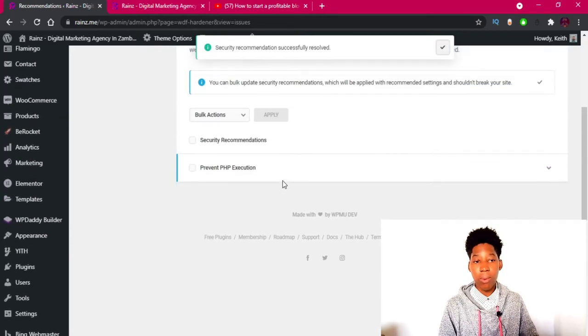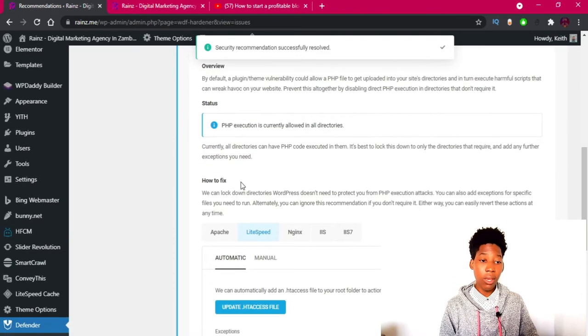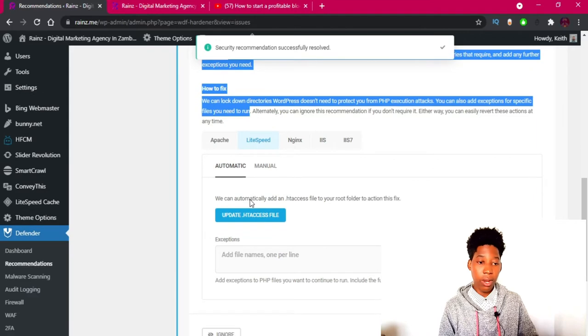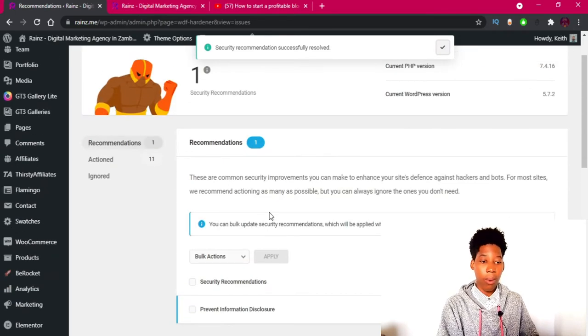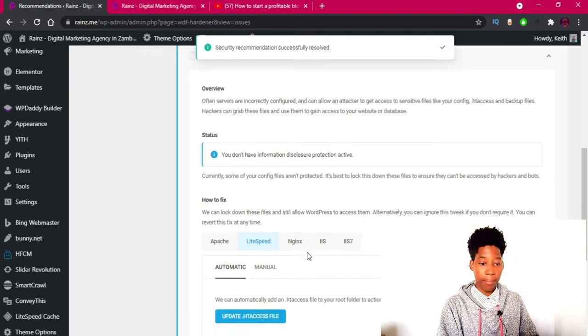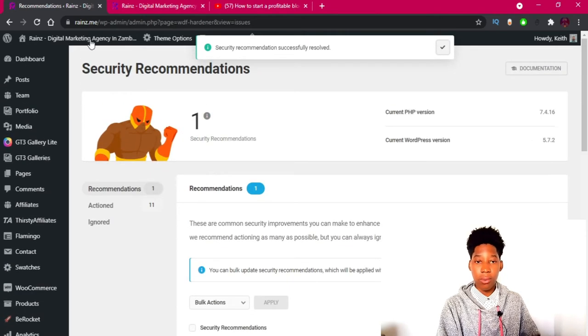The next recommendation is to prevent PHP execution. You can read more about it in the plugin. I'm going to click 'Update .htaccess File' again, and we've now resolved all our recommendations.